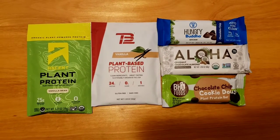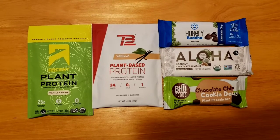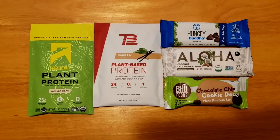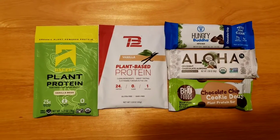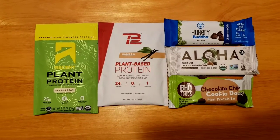And lastly, we have Hungry Buddha. This is a keto bar, 2 grams of sugar, 13 grams of fiber, 10 grams of protein. Also excellent. I've even eaten these for breakfast along with a handful of almonds, and very good. It sustained me.